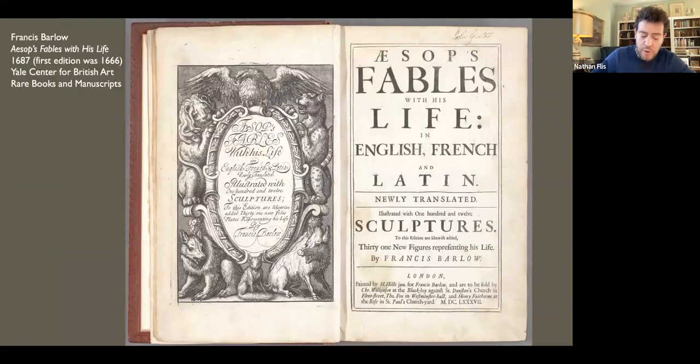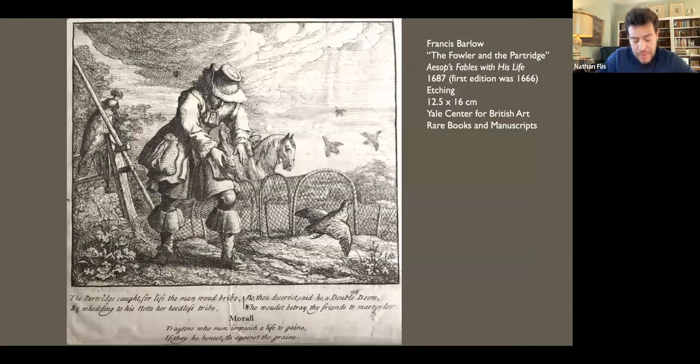From the beginning, Barlow supplemented his income as a painter with projects in book illustration, model books of birds and beasts — sources of designs for other artists — and political prints. His magnum opus, an illustrated edition of Aesop's Fables first published in 1666, which he issued from his shop, The Golden Eagle in New Street near Shoe Lane, was itself a politically charged venture. The moral tales enacted by beasts offered interpretations which reflected the times. In the fable of the fowler and the partridge, an ensnared partridge promises to lead its flock into the fowler's net if set free — the fowler doubly damning the bird for treachery to its own kind, an outcome that would have resonated for those betrayed during the recent civil war.